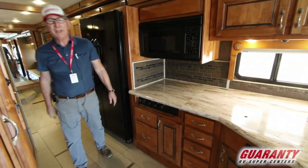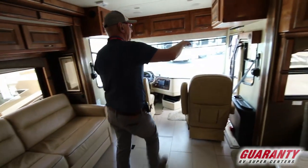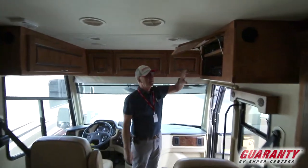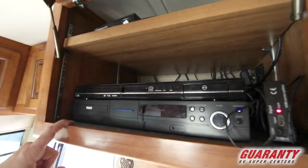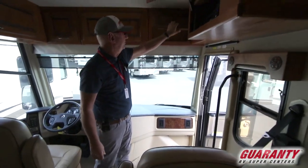There's one more place we need to look. Up here is an area where we can keep our satellite system. We have a DVD player, a Blu-ray player, and additional storage in the overheads.